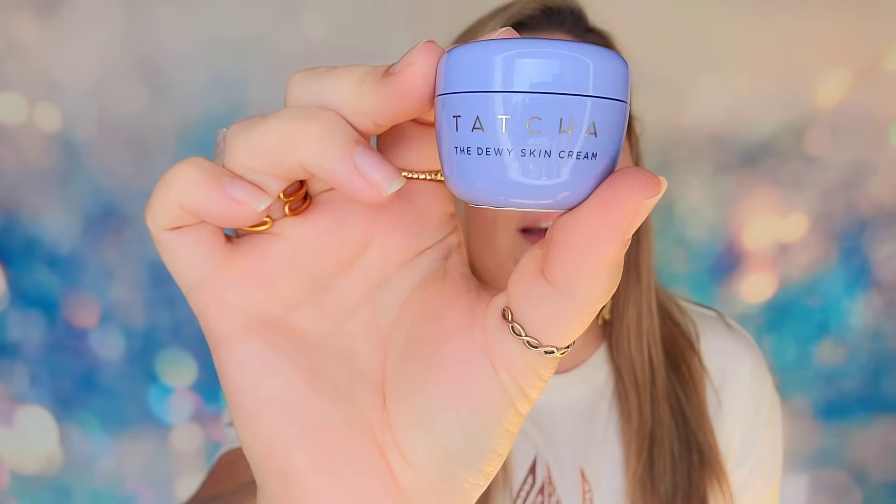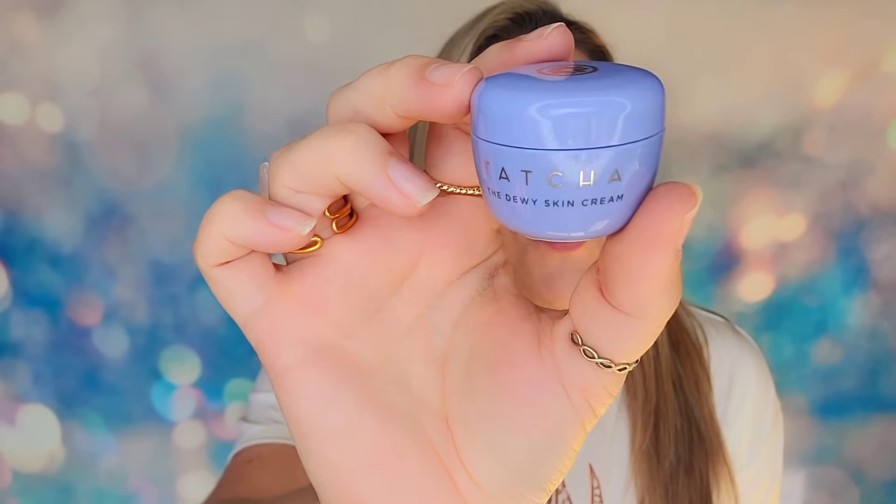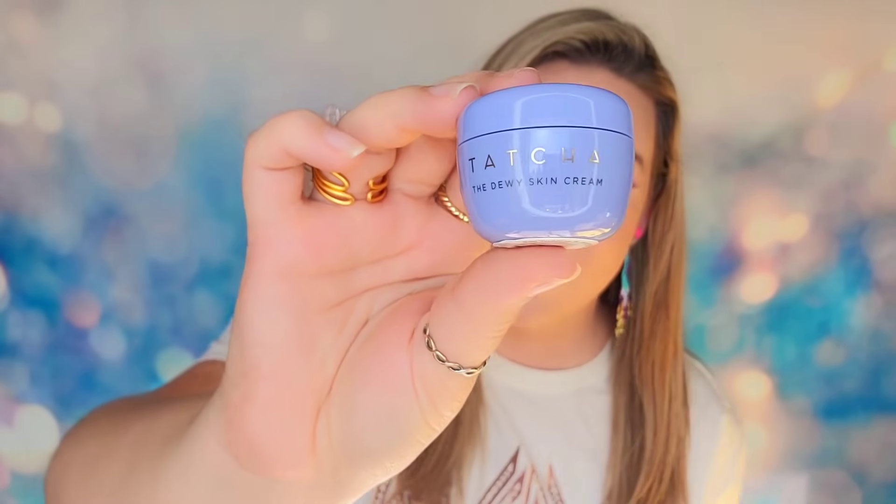In day 17, we have the cute little Tatcha — one of their best-selling moisturizers. It is travel size at 10 ml. If you're looking for a dewy moisturizer, I do recommend this one.